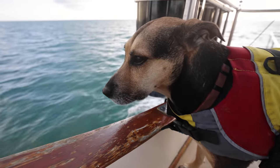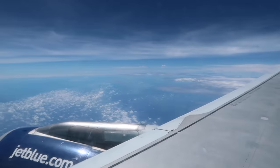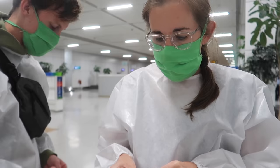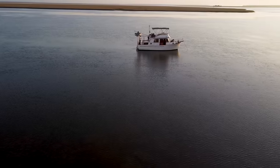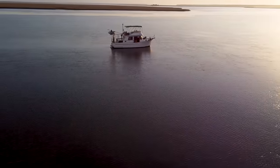We're Jen, Elliot, and Ollie. In 2019 we booked a one-way flight to Colombia and after traveling to 11 countries we were locked down in India for five months. Coming back to the U.S., we decided to pivot into boat life and cruise on a 6,000 mile journey called America's Great Loop.